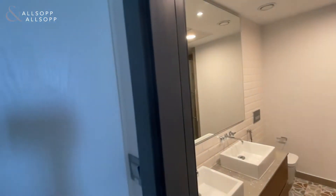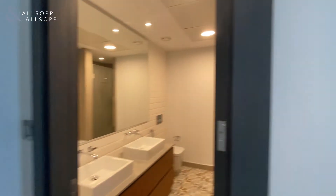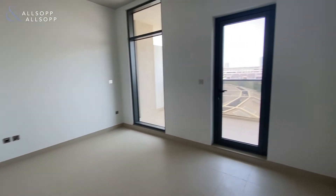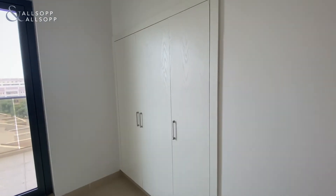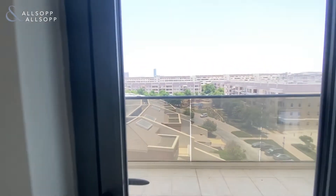On the left as you come through the bedroom you've got some built-in storage, and then through to the actual bedroom itself — a nice big bedroom with further built-in storage. And then you have access to the second balcony.